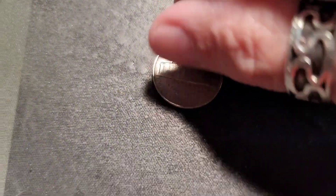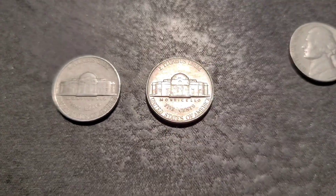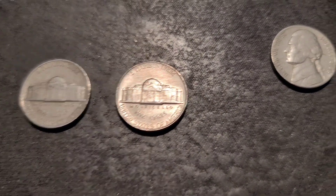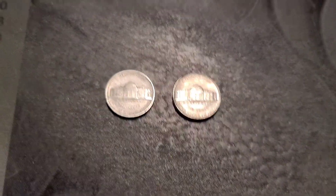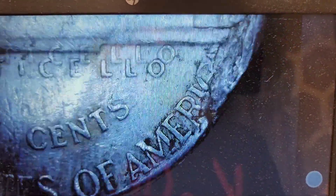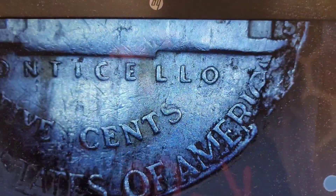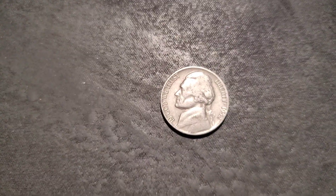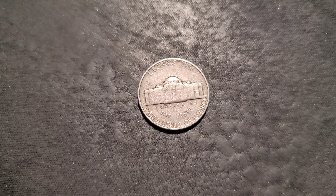Those next five rolls. We have a 1941 out of Philly, a 1949 also out of Philly — it's actually in pretty decent shape — and a 1954 out of San Francisco that has some lamination errors. So that's pretty cool. We'll put this one aside as a find and an error.